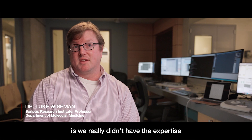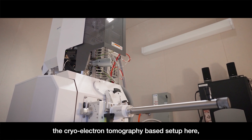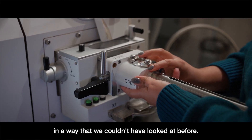The challenge we faced is we really didn't have the expertise to look at those sorts of things using the approaches we had in the lab. Danielle had developed the cryo-electron tomography based setup here, and that really provides a unique opportunity to study mitochondrial ultrastructure in a way that we couldn't have looked at before.